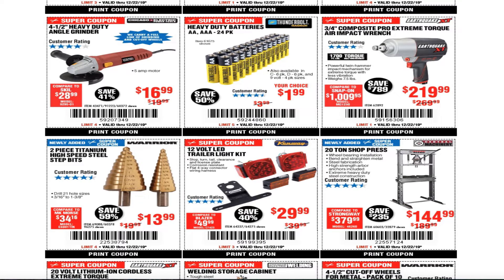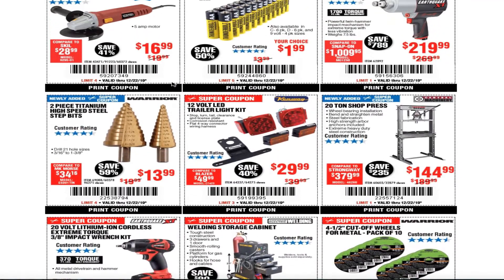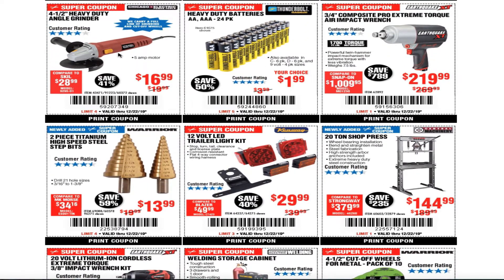I would not recommend these batteries at all. These batteries have exploded two times already. The first time I thought maybe it was just that one, so I gave it another chance, but it happened again. I'm not going to get them anymore. A lot of people say good things about this item though.